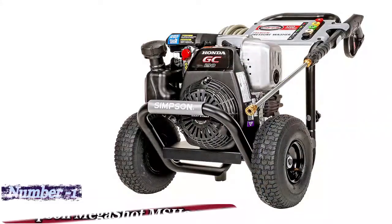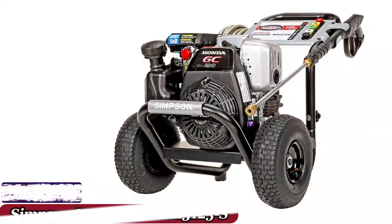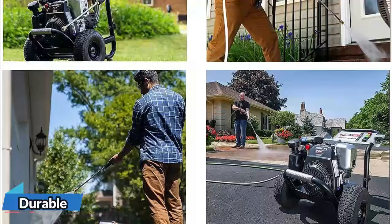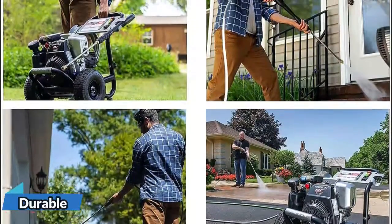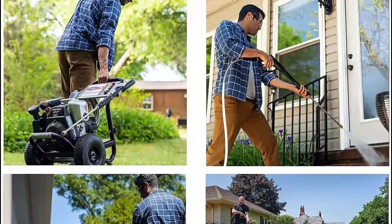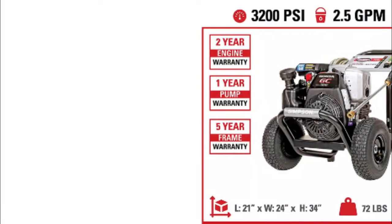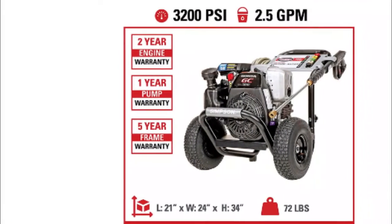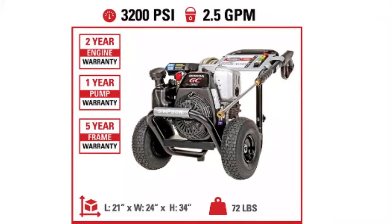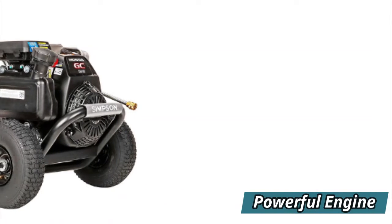Number 1: Simpson Megashot MSH 3125S. To tackle the toughest tasks around your home like cleaning your roof, you'll require some more power. The Simpson pressure washer will help you get the job done easily. With the capacity to blast out 2.5 gallons of water each minute, it's powered by a 187cc engine. With pneumatic tires that measure 10 inches, the Megashot is able to move wherever you need it to and remain in place.